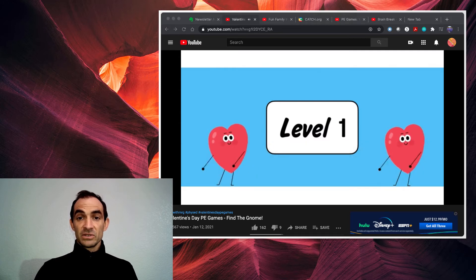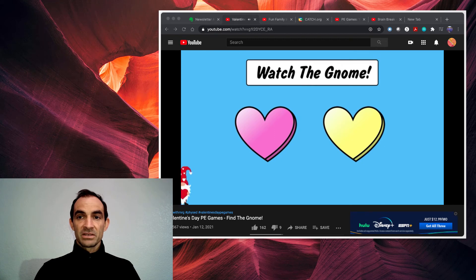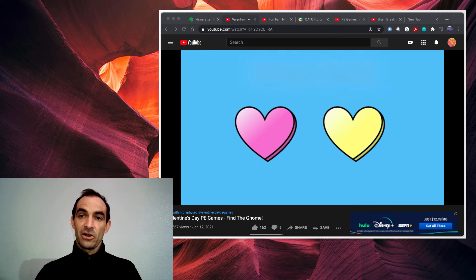Try to beat all the levels. There's three levels in this video. So watch the gnome — there he is. Okay, he went behind that heart.